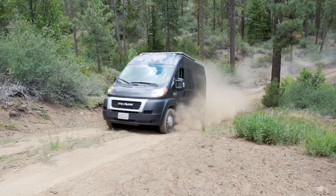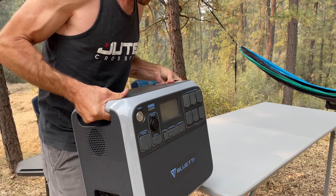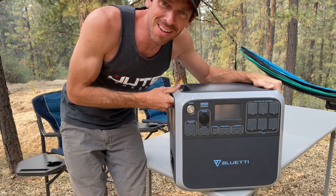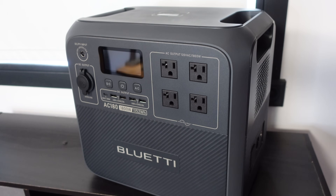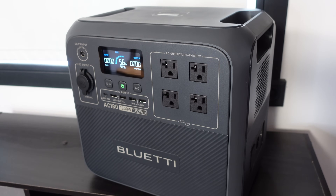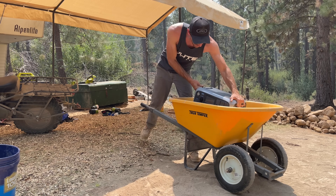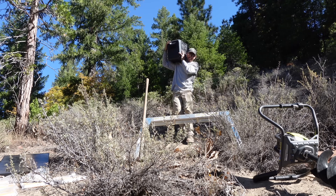When we first bought this land three years ago, the only thing out here was a beat-up, dusty dirt road. Then we got our hands on a Blue Eddy portable power station. Blue Eddy's the sponsor of this video, and I'll be talking about their new power station a little bit later. We used and abused that thing for a couple of years — it got us through so much.